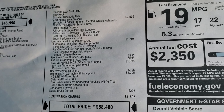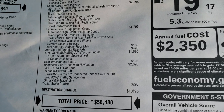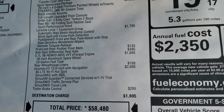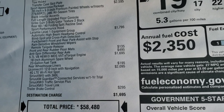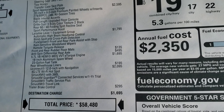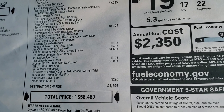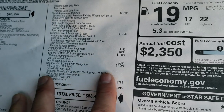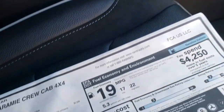You also get the performance hood. The Laramie Level One group is a $1,795 option, and gives you blind spot monitoring, automatic high beams, park sense with front park assist with stop, rain sensitive windshield wipers, and remote tailgate release. You also get the all weather floor mats, which is a $135 option. The anti-spin differential with the 5.7 and e-torque is a $1,695 option. And then you get the Uconnect 12 inch with navigation screen — the big radio — that's a $2,095 option.